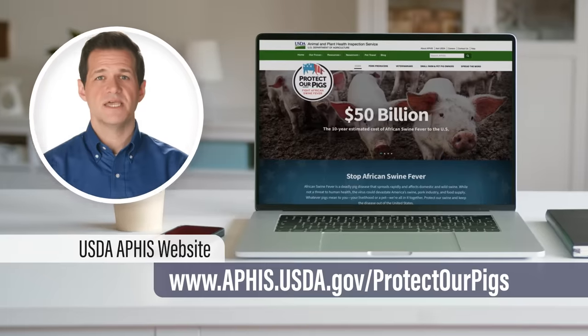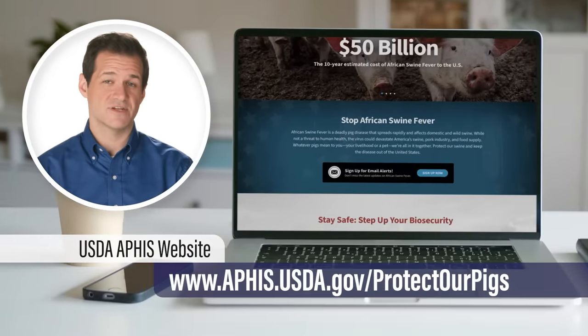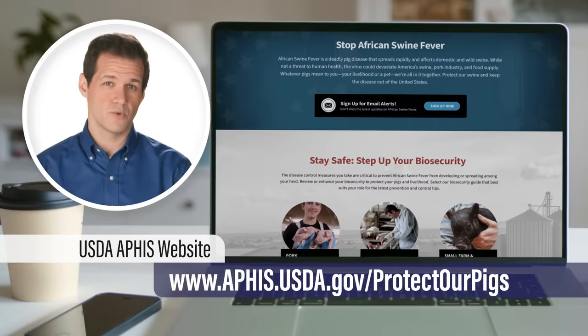The USDA website has helpful bilingual materials on spotting and defending against African swine fever to share with your employees or co-workers.